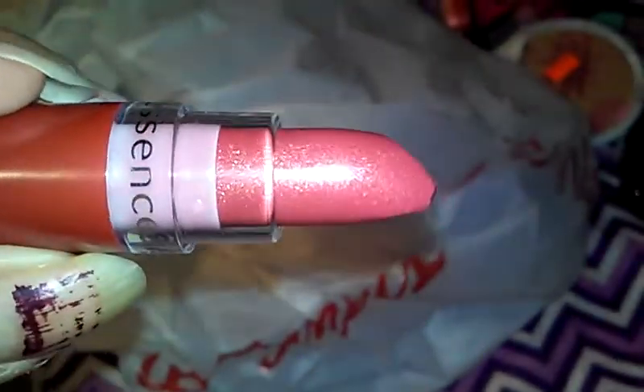I just thought it was a really pretty color — and I need to paint my nails, but anywho.